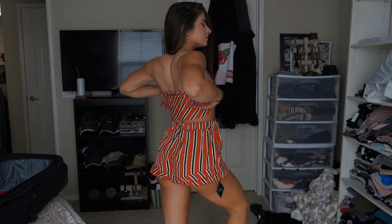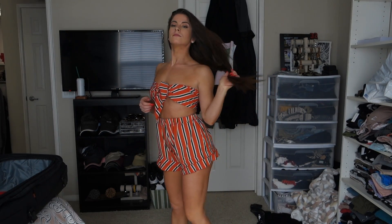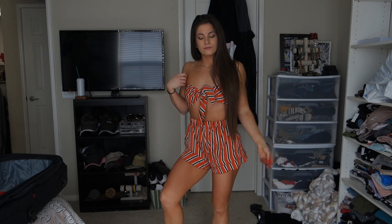Next is the Zaful stripes tie front bando top set in a small. This was the only thing I was kind of iffy on, because the top is literally just a piece of fabric you wrap around and tie — there's no structure to it. It's a little uncomfortable since I don't really have boobs and it doesn't stay up well. I need to mess around and find the best way to tie it. But I don't really have anything orange and I wanted to add some color for spring/summer, and I like the stripes and colors.